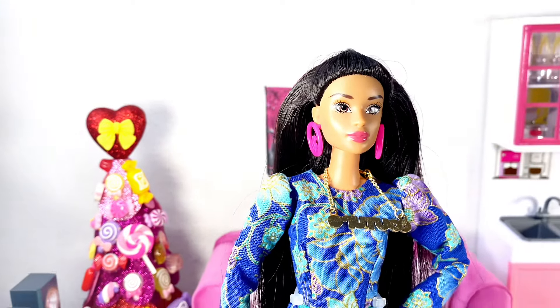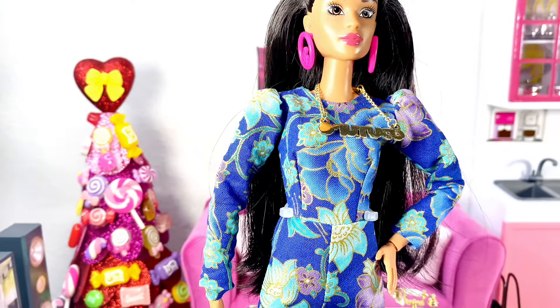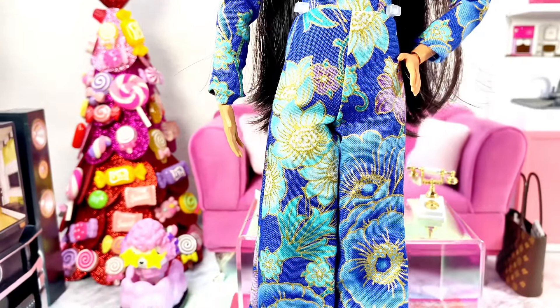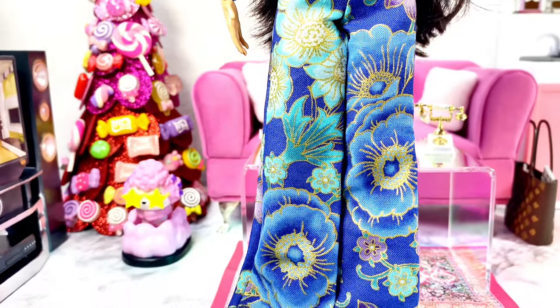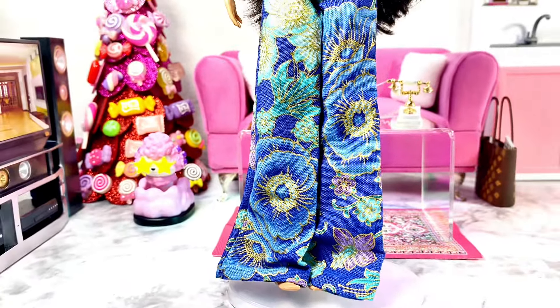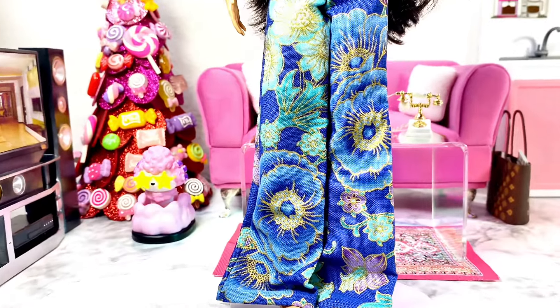The shawl is off, and here is the jumpsuit I ordered. It has puffy sleeves and a floral print in a really pretty blue color. It goes all the way down to the doll's feet and it is absolutely high quality — the material is absolutely beautiful.